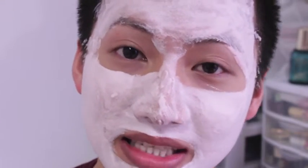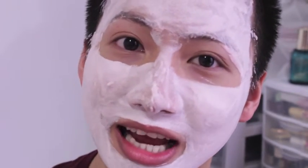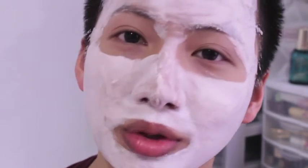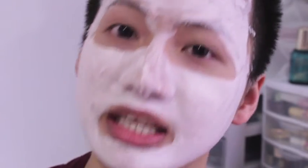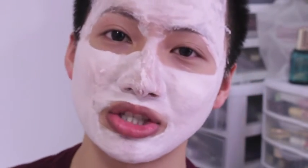I left the mask on for about 30 seconds and as you can see, it already changed — it went from a very creamy texture into a foaming texture. About 10 seconds in, it starts foaming up. There's a cooling sensation, it's really bubbly, and it kind of melts into your skin. I could feel it exfoliating the skin, cleaning out all the impurities, and it just makes my skin really fresh. It doesn't have a bad smell either — usually sulfur has a really pungent smell, but this actually smells really nice.